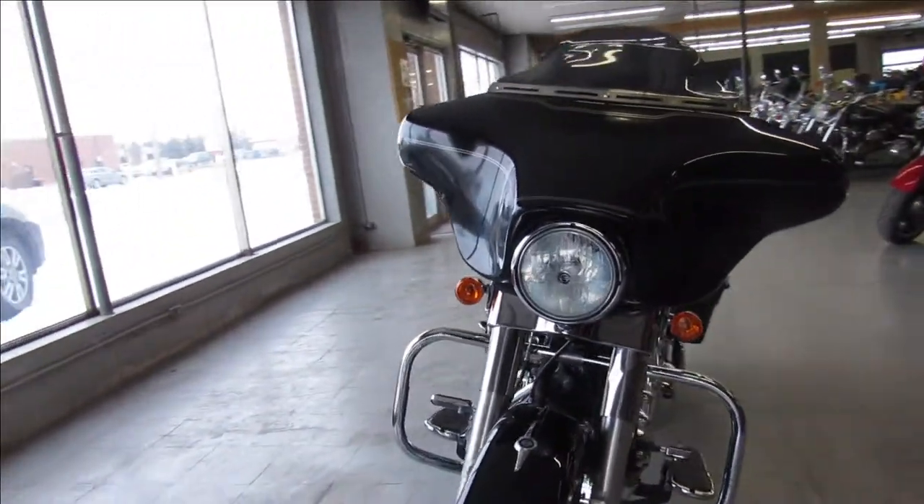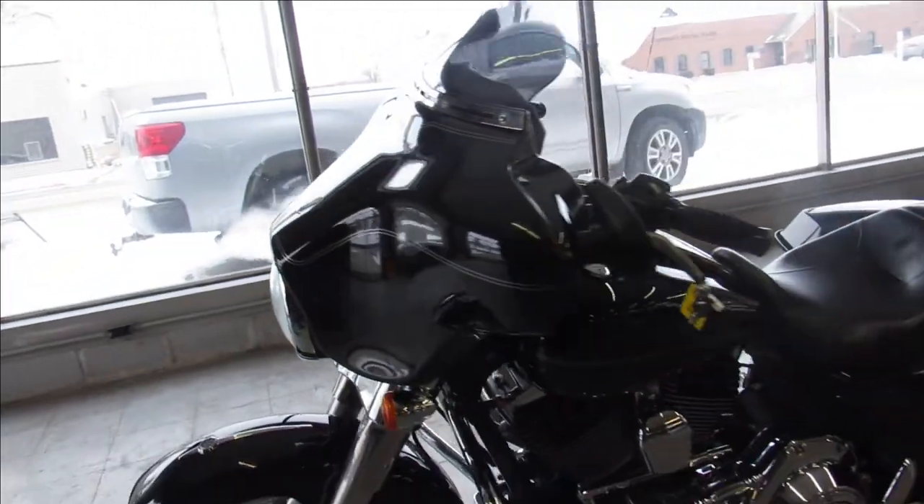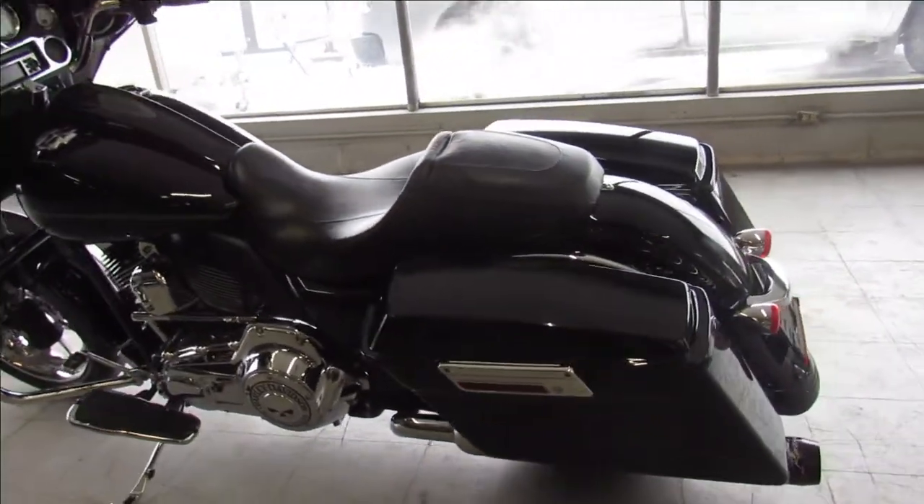This one here is a 2010. It's got vivid gloss black paint, tons of chrome, chrome front wheel — good looking bike guys. Runs strong and the Reinhardt exhaust sounds great.